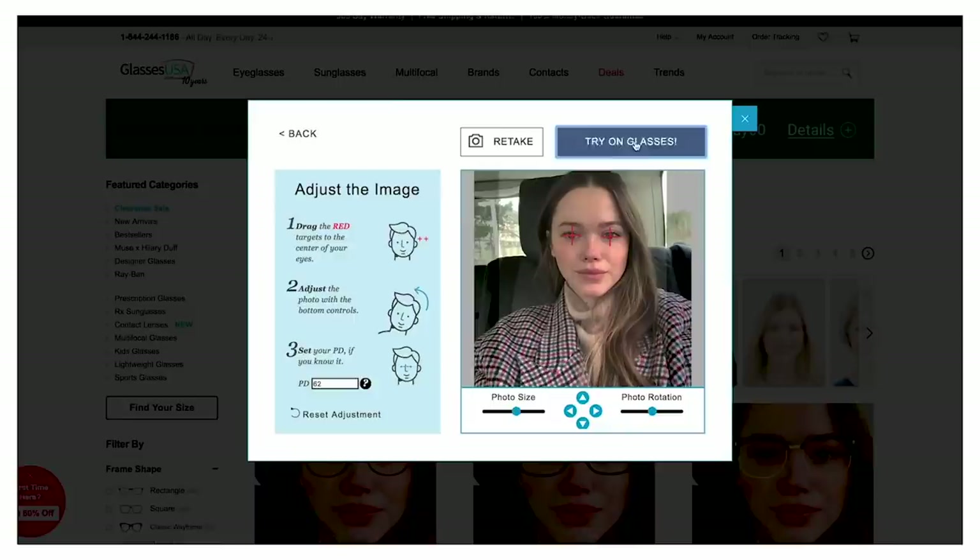You can add any prescription you need on the website. It's super easy to use — you go on, take a selfie, upload your photo, and you can virtually match the styles. That's really helpful. This was a collaboration with GlassesUSA.com and Hilary Duff — Lizzie McGuire.